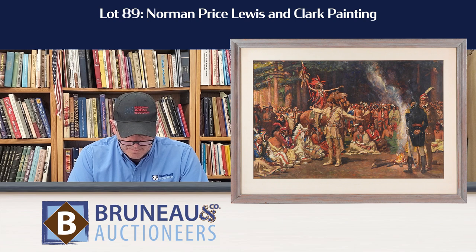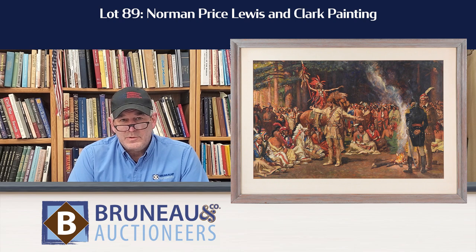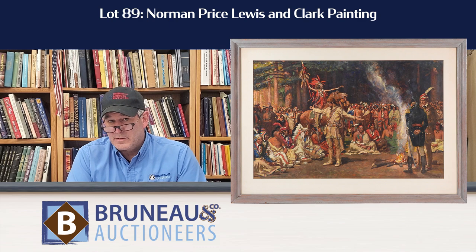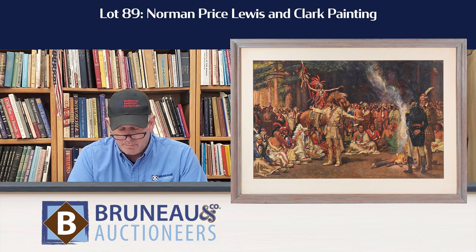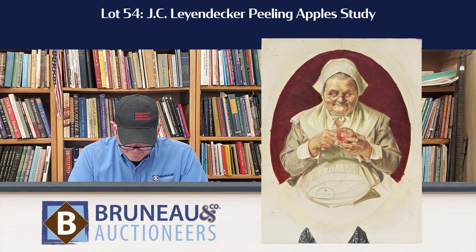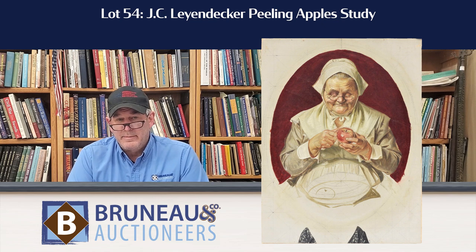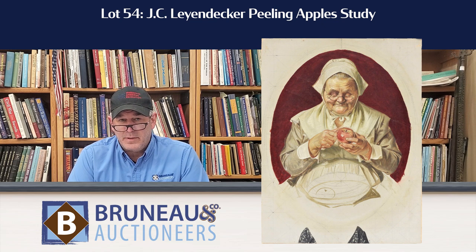Lot 89, Norman Price, which has Meriwether Lewis talking to a bunch of Native Americans. That's a great one. We also have a ton more Norman Price, so you've got to go to the website and check it out. Lot 54, we have J.C. Leyendecker, the Peeling Apple Study, which was a study for the Thanksgiving issue of Saturday Evening Post.